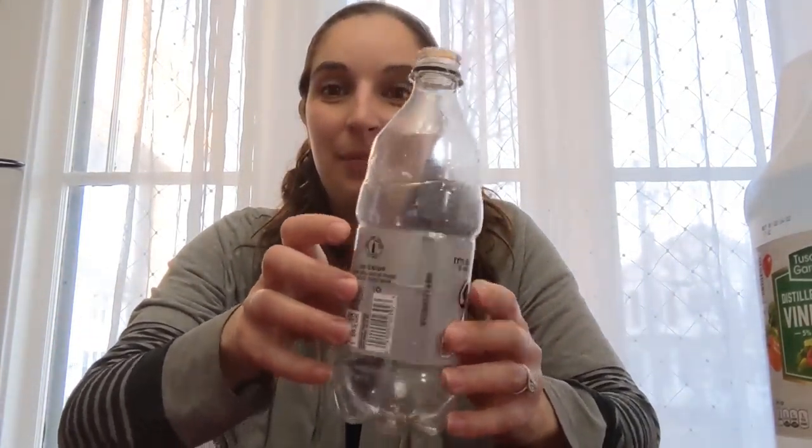For our next experiment, to learn a little bit more about Newton's third law — that every action has an equal and opposite reaction — we're going to make a really cool rocket with a chemical reaction. What you'll need is a pop bottle or any water bottle that's around 500 milliliters, three or four straws, a cork, some tape, vinegar, and baking soda.